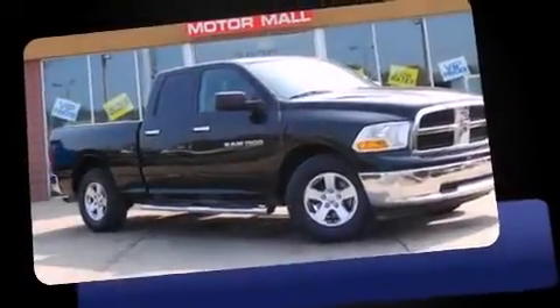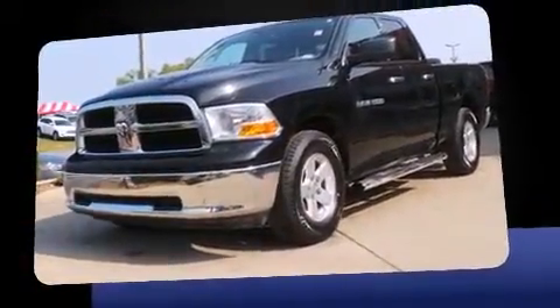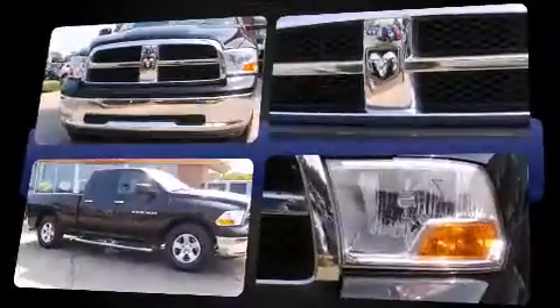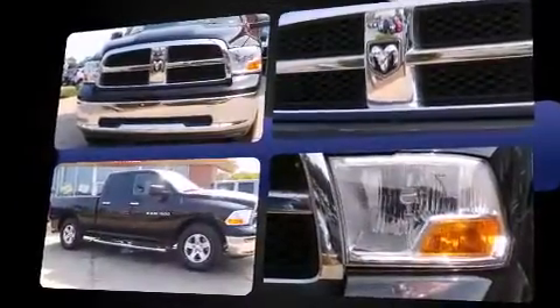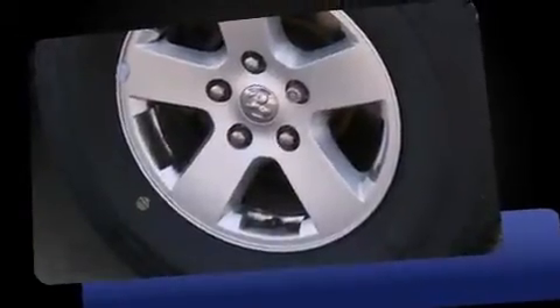You can expect a lot from the 2011 Ram 1500. This four-door, six-passenger truck just recently passed the 60,000 mile mark. It features an automatic transmission, rear-wheel drive, and a powerful eight-cylinder engine, distinguishing itself from the competition.